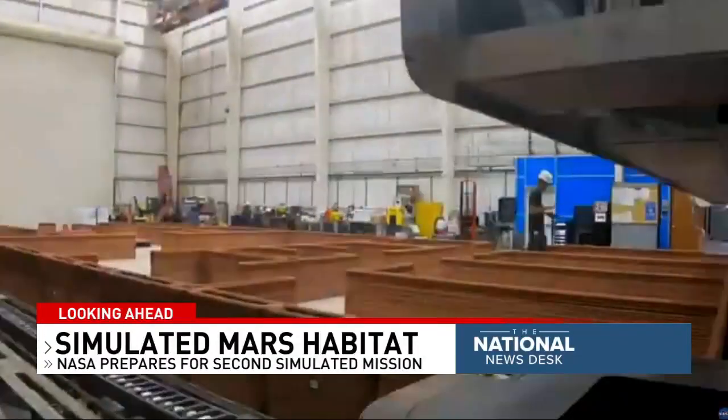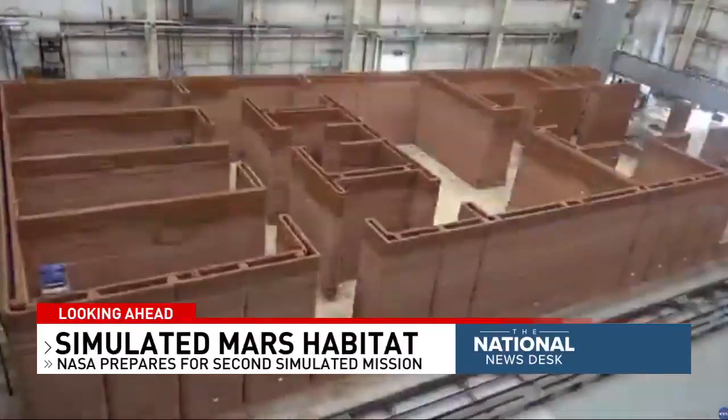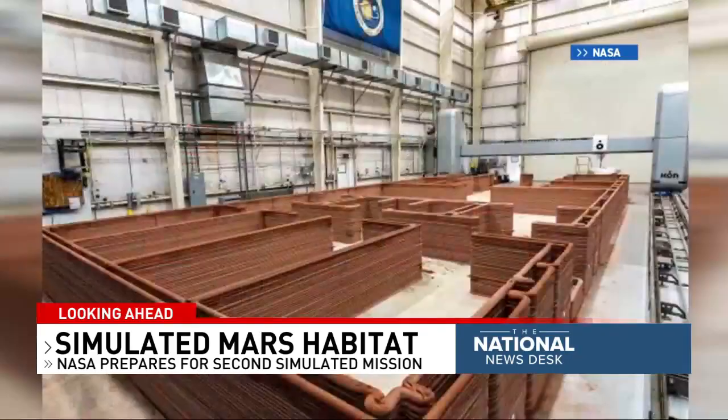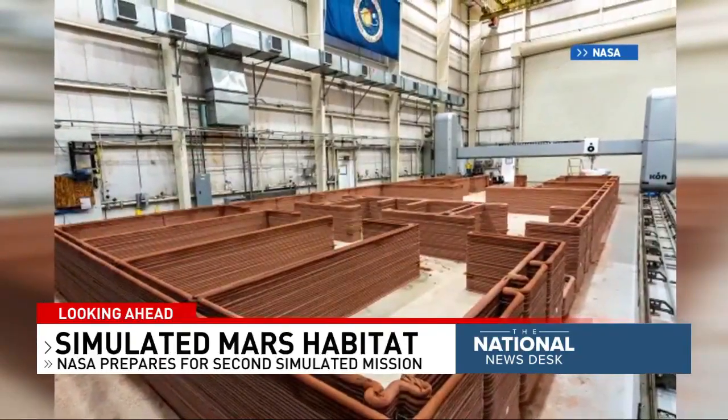robotic operations, habitat maintenance, and exercise. It's a test to see if humans can deal with the conditions that could happen on the red planet, and will prepare humans for future missions.